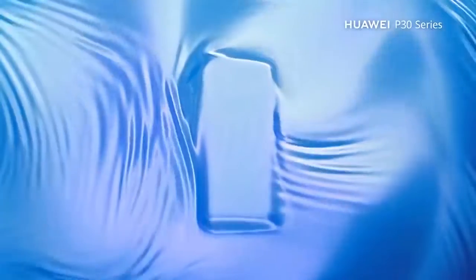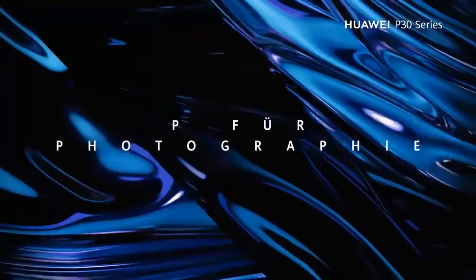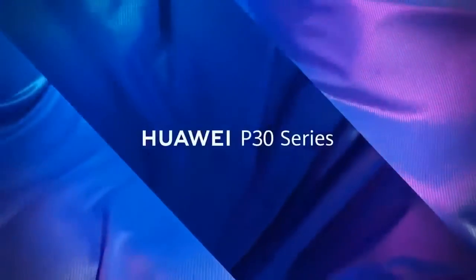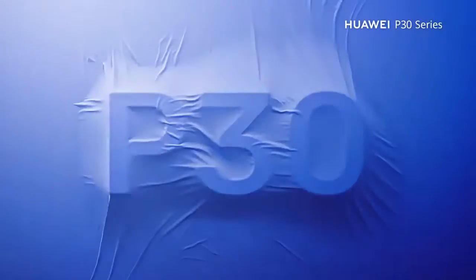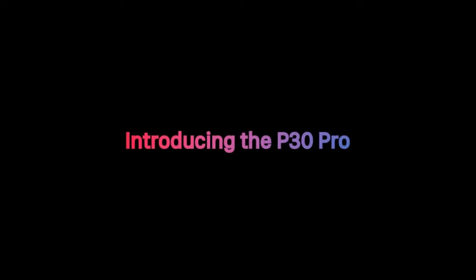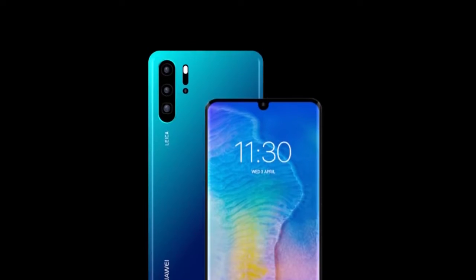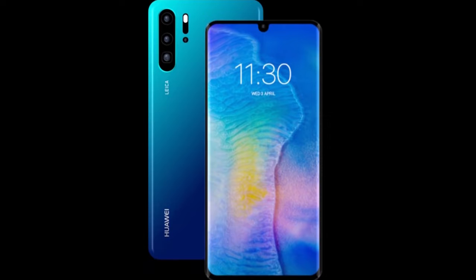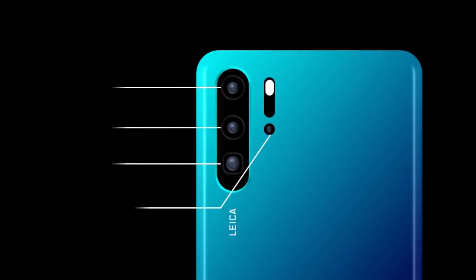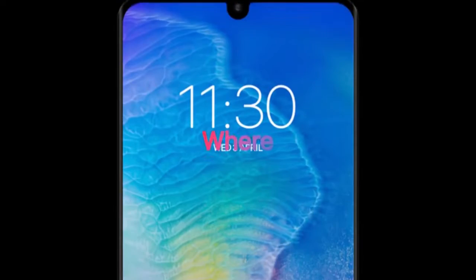Huawei has revealed on Twitter that the P30 and P30 Pro will be unveiled on 26 March at an event in Paris. The first set of renders appeared on 91 Mobiles in conjunction with OnLeaks. They showed the P30 with a small water drop notch, and also a vertically arranged triple camera system for the P30 with no fingerprint sensor.